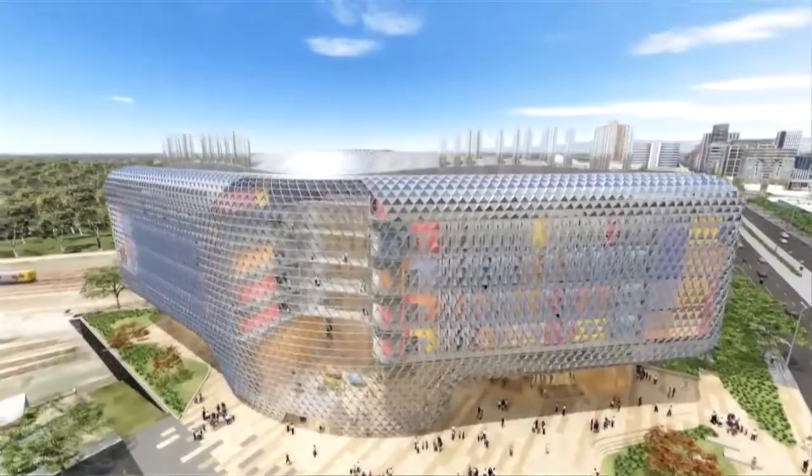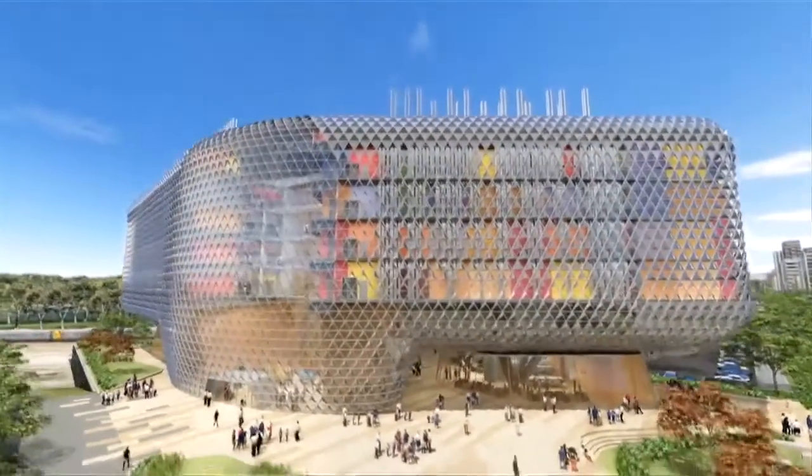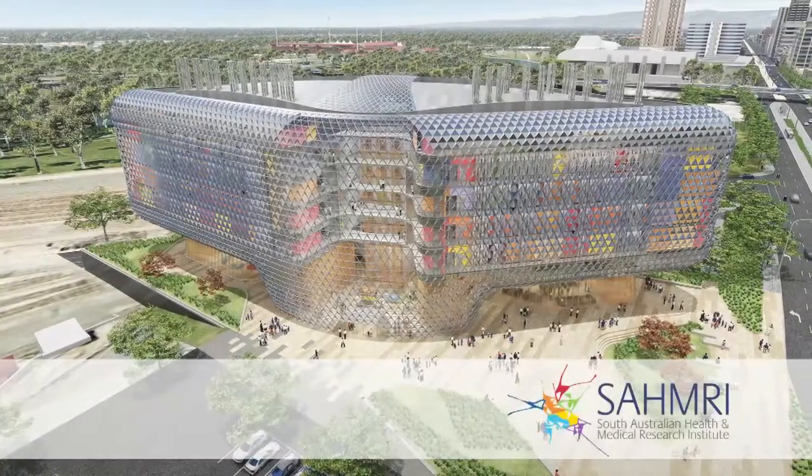SAMRI is more than just another building on the Adelaide skyline. Within its laboratory walls, the work being undertaken is innovative, groundbreaking and potentially life-changing. But to achieve this outcome required some heavy lifting from both the design and construct teams. In this edition of NDY TV, we'll delve into the engineering design elements which have contributed to the success of this remarkable research facility.